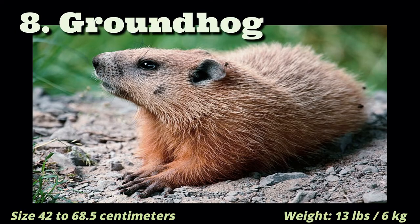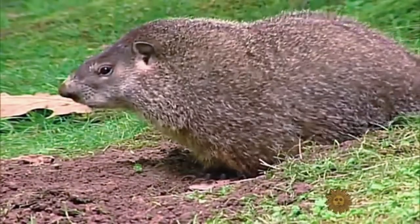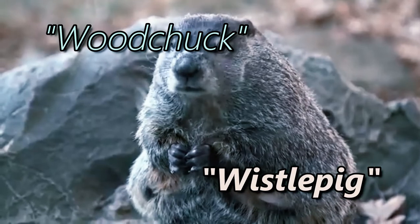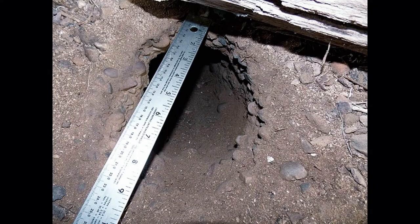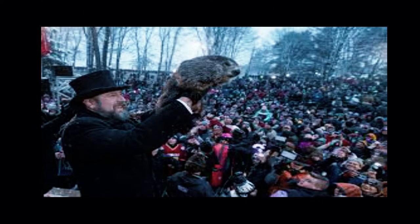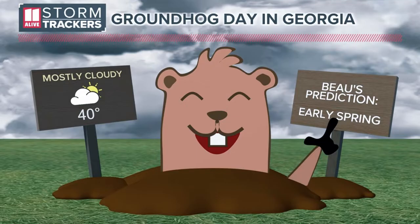Groundhog. A groundhog is a rodent that looks like a giant squirrel and lives in burrows in the ground. Two funny nicknames for a groundhog are Woodchuck and Whistlepig. A groundhog can build an amazing burrow that can be anything from 2.4 to 20 meters long and have many chambers and exits. Every year, as a tradition, groundhogs are used to predict weather in America.